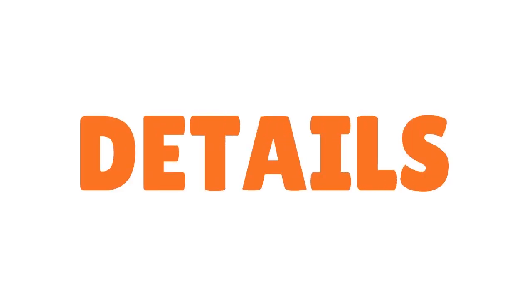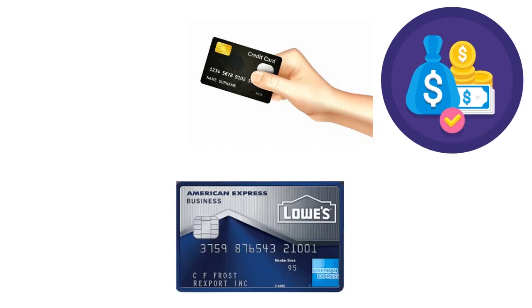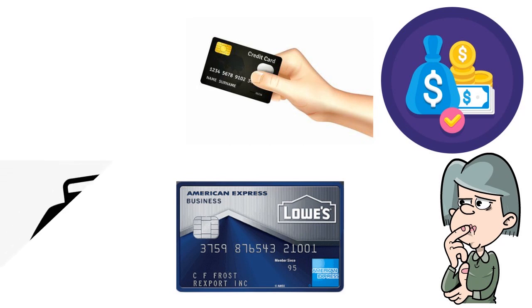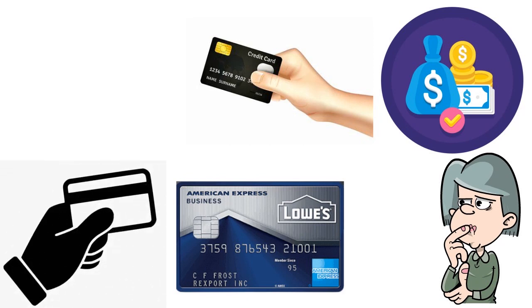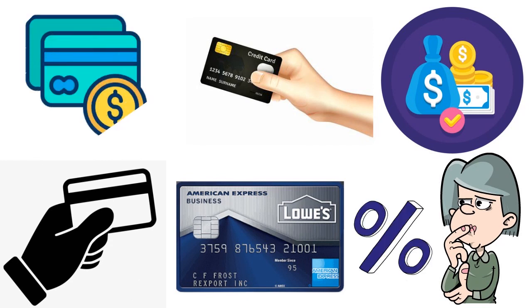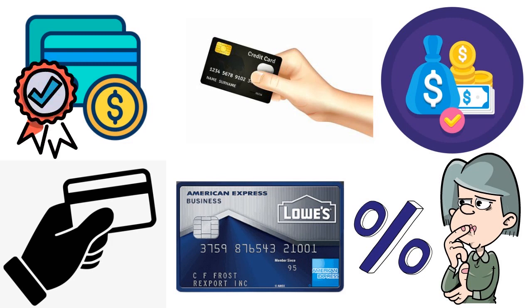More details on the Lowe's business credit card: the official name is the Lowe's Business Rewards Card. It's basically a store card — a store card hiding behind a credit card makeover. It runs on the American Express network, so you can use it anywhere American Express is accepted. But any rewards you earn are generally going to be funneled back to use at Lowe's, and redemptions are limited to gift cards for either Lowe's or American Express.